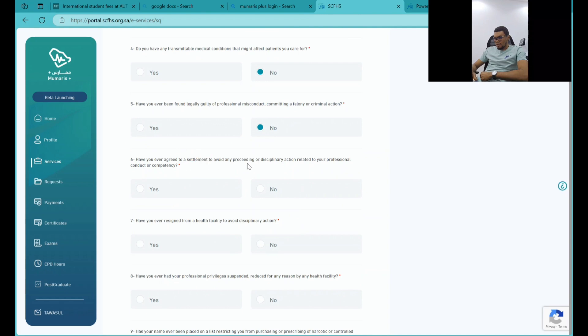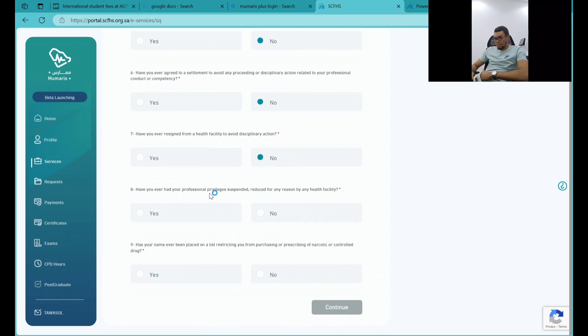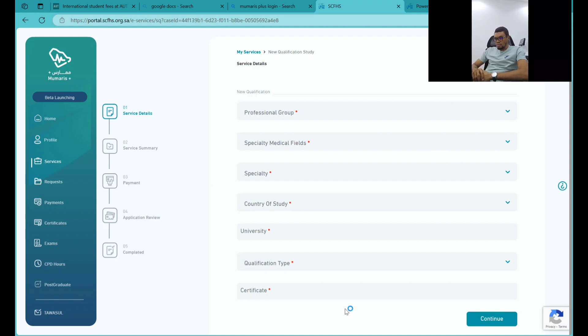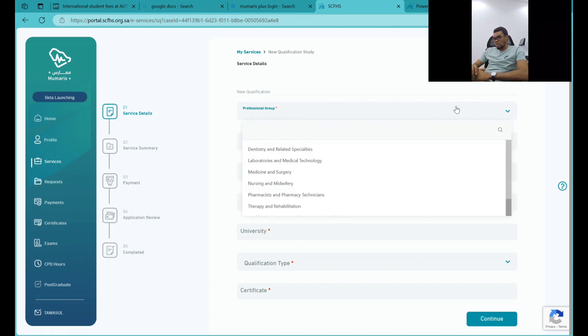It will also ask: have you ever had any settlements? No. Have you ever resigned? No. Have you ever been placed on a list? No. Once you've answered those background questions, this is where you start filling in your details — starting with your professional group.